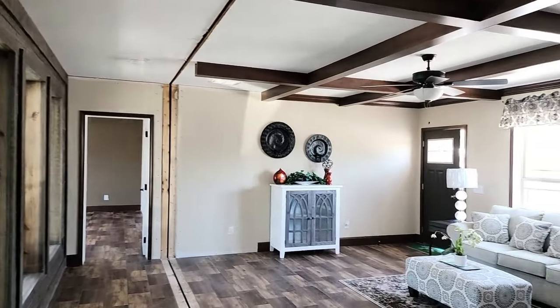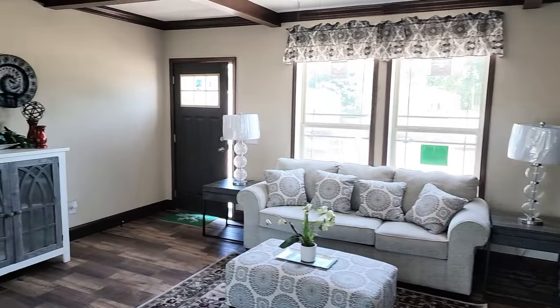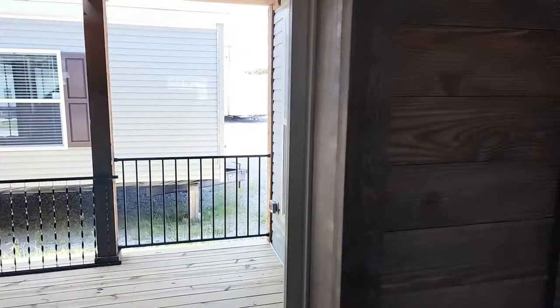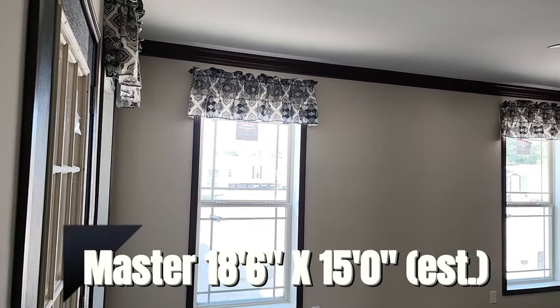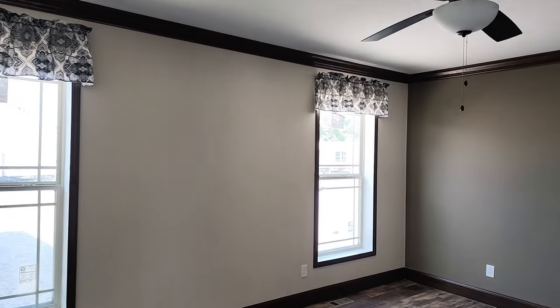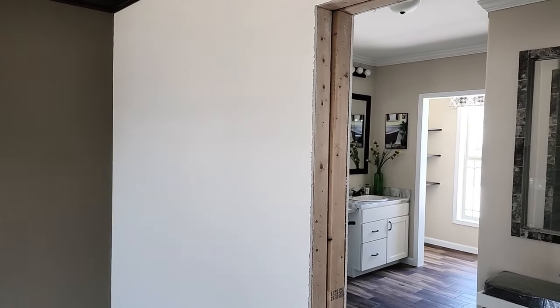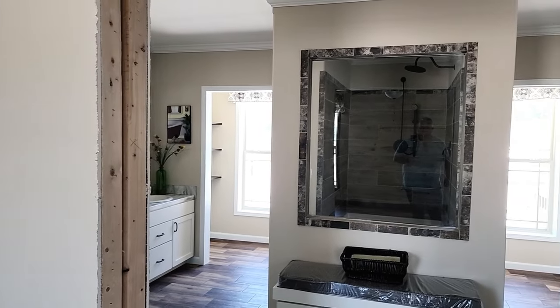We're coming back across the living room, past these beautiful windows looking out to the back porch, and heading into the master bedroom. Look how nice this room is — lots of space. Let's pan around into the master bath.